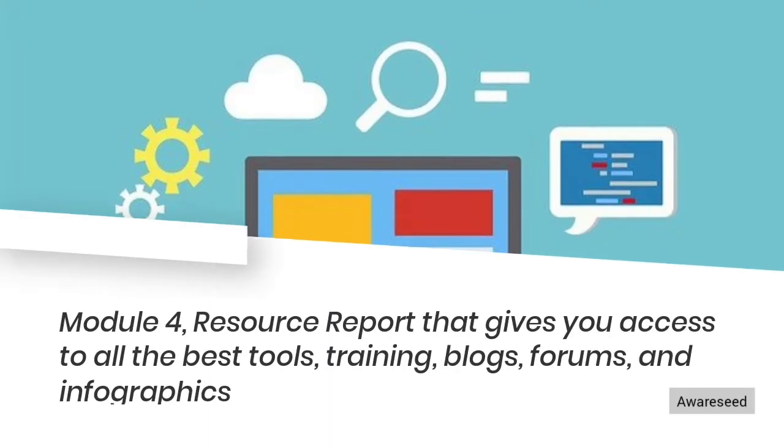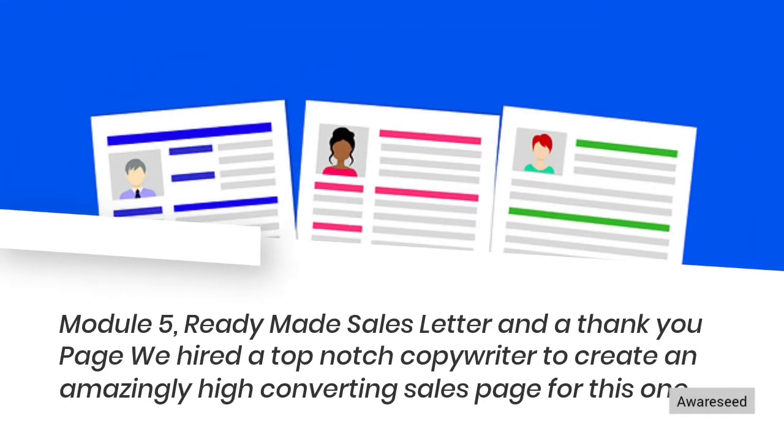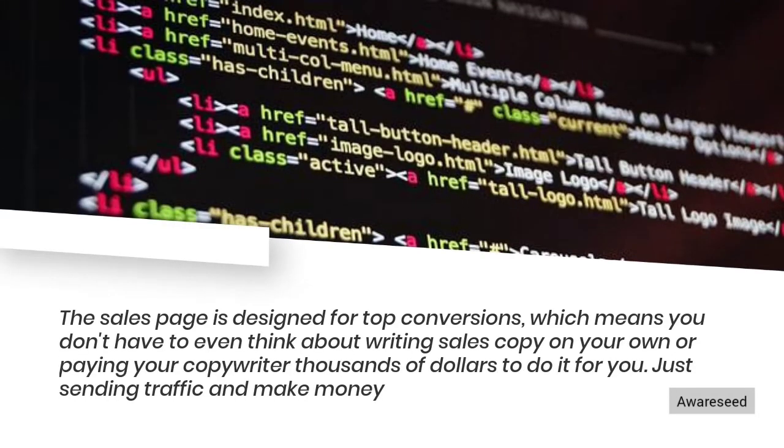Module 4: Resource Report that gives you access to all the best tools, training, blogs, forums, and infographics. Module 5: Ready-made sales letter and a thank-you page. We hired a top-notch copywriter to create an amazingly high-converting sales page. The sales page is designed for top conversions, which means you don't have to think about writing sales copy on your own or paying a copywriter thousands of dollars to do it for you. Just send traffic and make money.